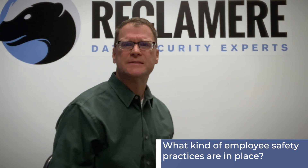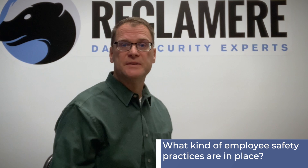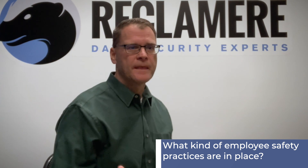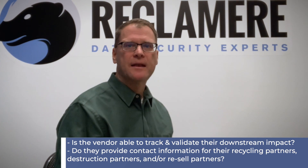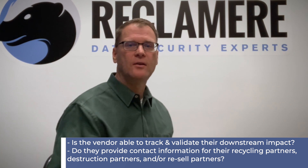We also talk about the employees that work in the organization — what kind of employee safety is there? It's not just about managing your equipment. It's also making sure that the company you're working with is being responsible with its own employees, not putting them at risk through mishandling of material or unsafe business practices. Those things have an effect on people. And finally, we need to be able to track and validate the downstream impact — the final life of material.